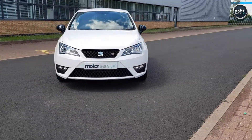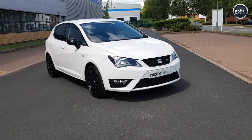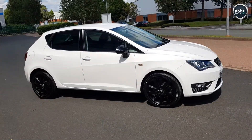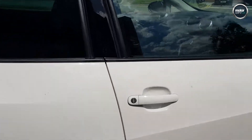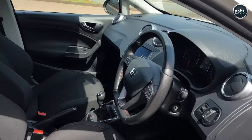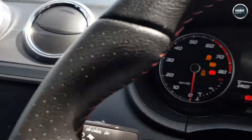Full service history, two keys, full book pack — it really is the one to buy. It's 148 brake horsepower and drives lovely. Great specification on these as well.